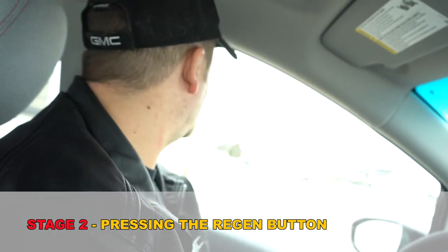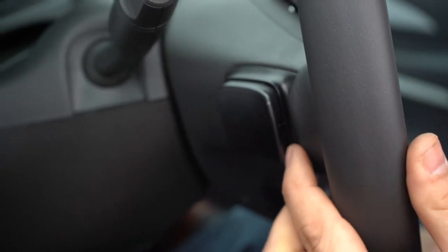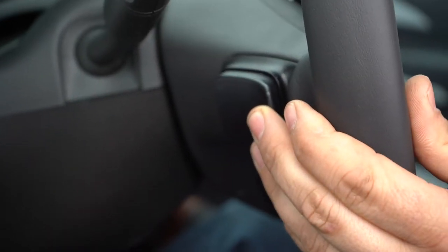The next stage: there's a regen button on the back side of the steering wheel on the left-hand side. If I press that, it will actually help slow the car down more. We'll roll along at 50 kilometers an hour, and if I press this button on the back of the steering wheel, it really lunges the car forward - that's me basically increasing the drag of that electric motor and using that forward momentum to generate even more power.